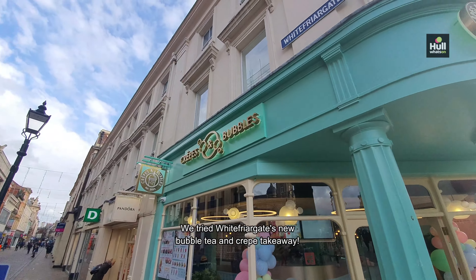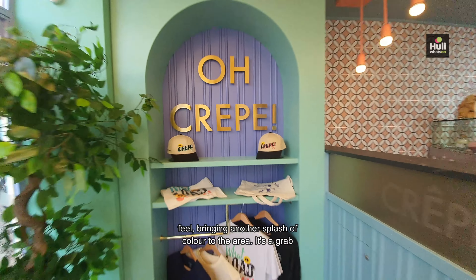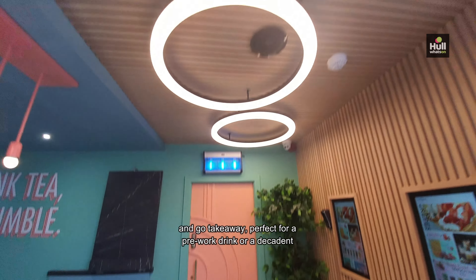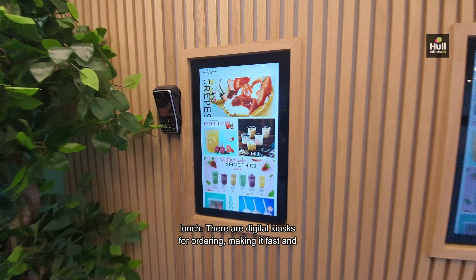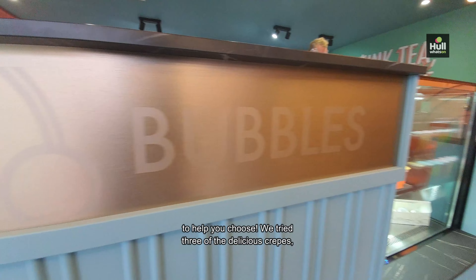We tried White Friargate's new bubble tea and crepe takeaway. It's where the old Thorntons used to be and has a bright modern feel, bringing another splash of colour to the area. It's a grab-and-go takeaway, perfect for a pre-work drink or a decadent lunch. There are digital kiosks for ordering, making it fast and easy to order what you want, and the staff are more than happy to help you choose.